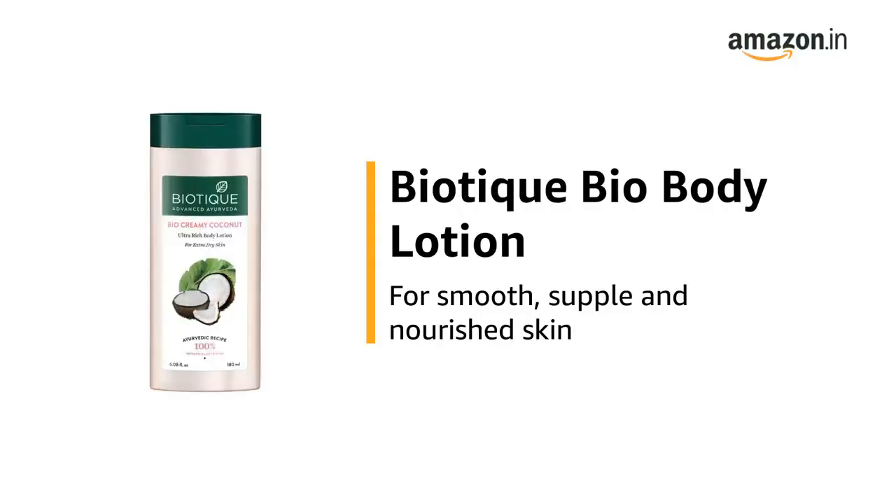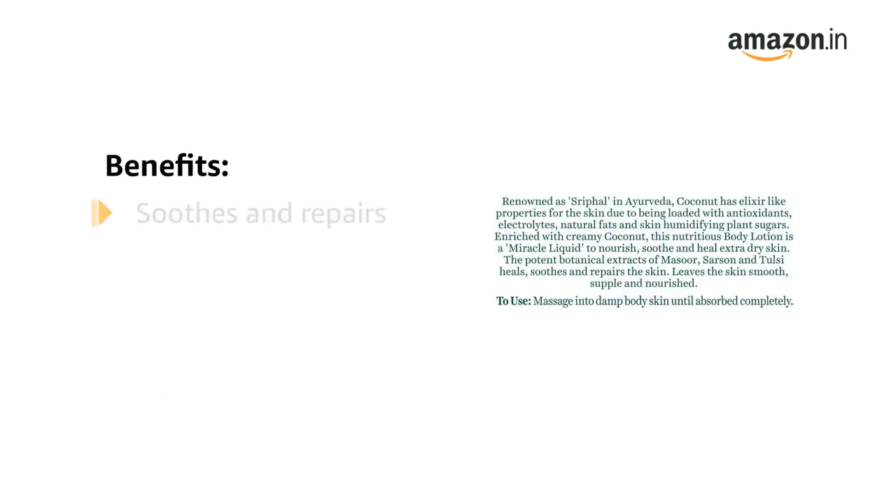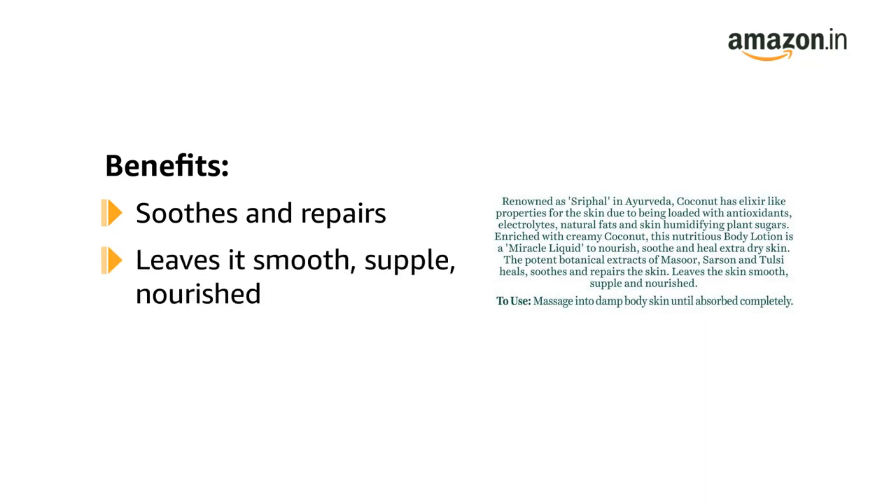This is the Biotique Bio Body Lotion, for smooth, supple and nourished skin. The Biotique Coconut Body Lotion suits and repairs the skin, leaving it smooth, supple and nourished.